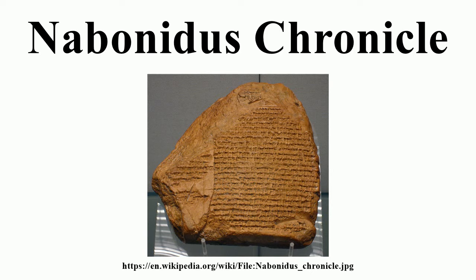Similarities with the Nabonassar to Shamash-shuma-ukin Chronicle, another of the Babylonian chronicles, suggest that the same scribe may have been responsible for both chronicles. If so, it may date to the reign of Darius I of Persia.